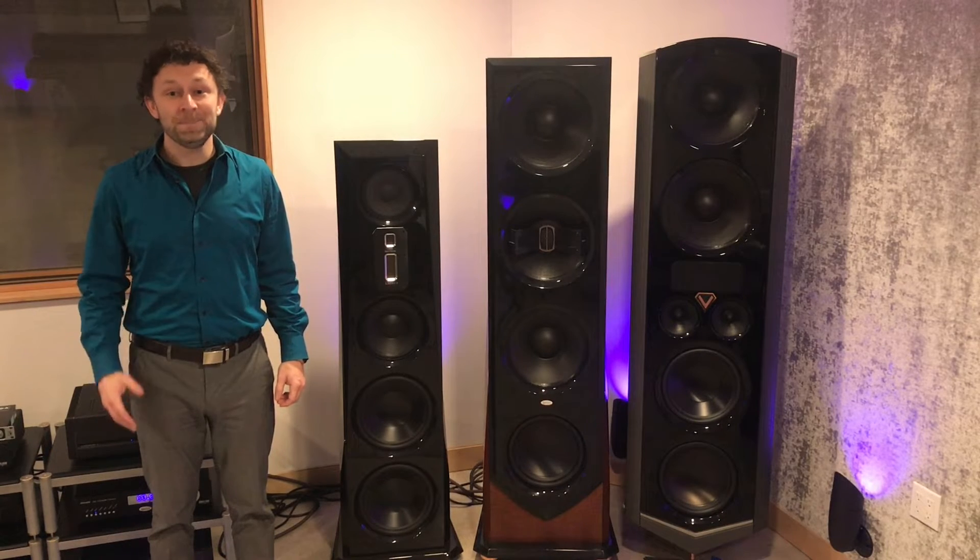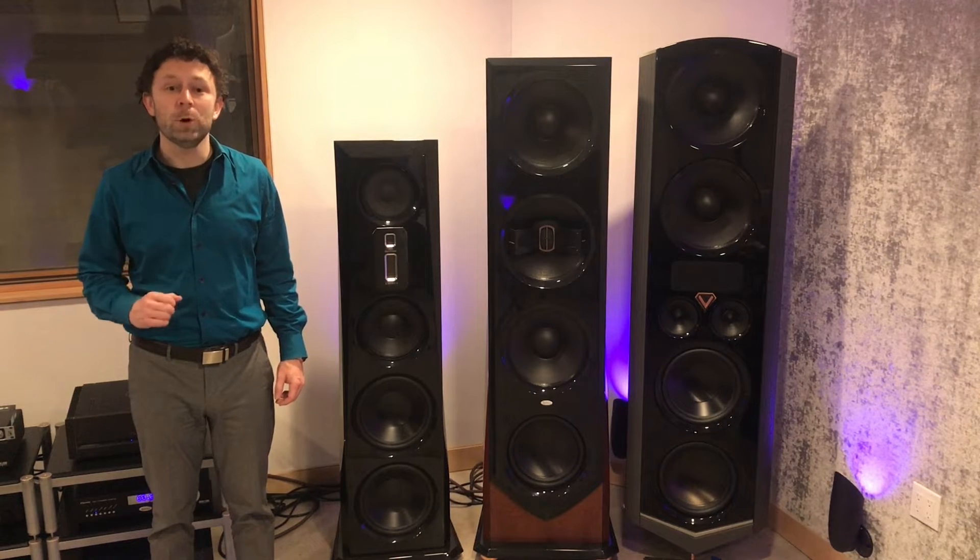Hi, James from Legacy here in our Los Angeles showroom to talk with you about why the dynamic range of a loudspeaker is so important.